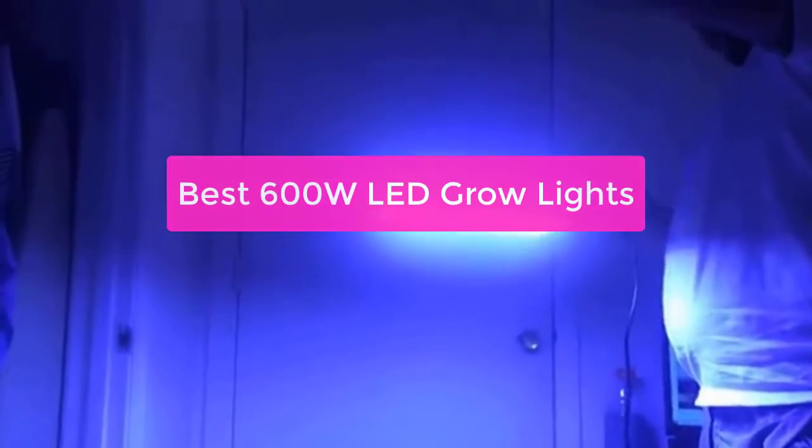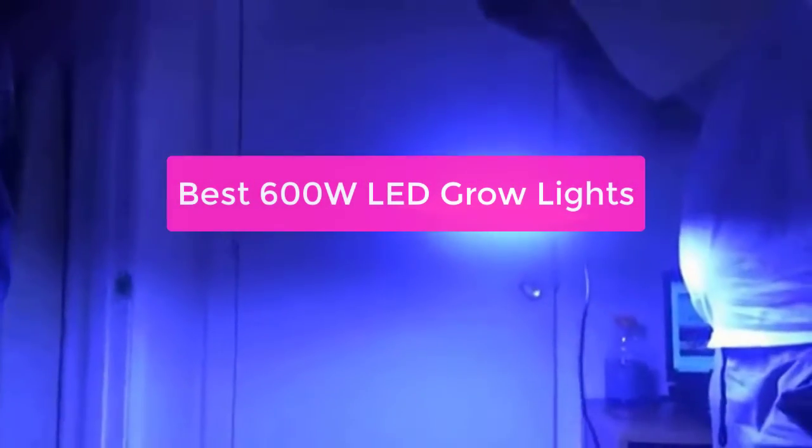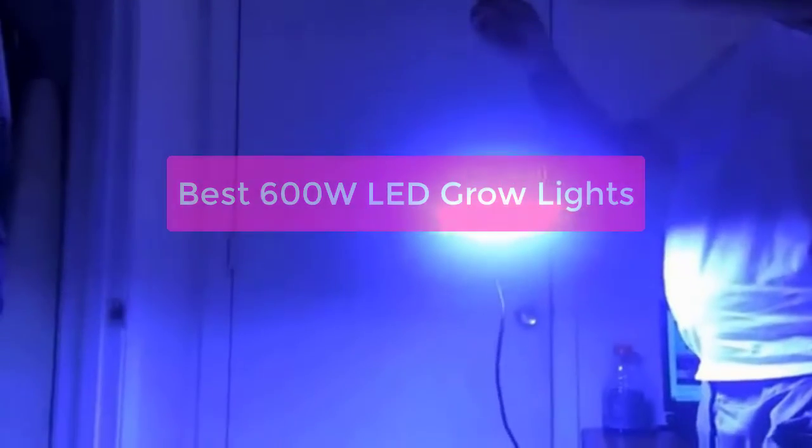If you're looking for a strong, energy-efficient LED light for your garden, you'll want to consider the 600W light from Best LED Grow Lights. This light is perfect for starting seeds or growing plants indoors, and it comes with a variety of features that will make your life easier. From a built-in scheduler to a timer that tracks hours of use, this light has everything you need to get started.